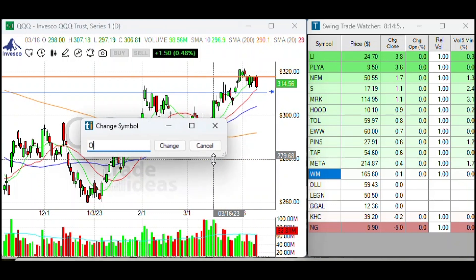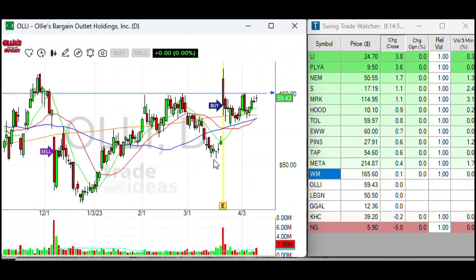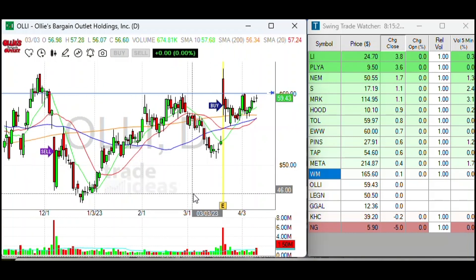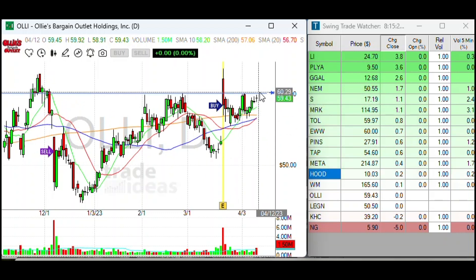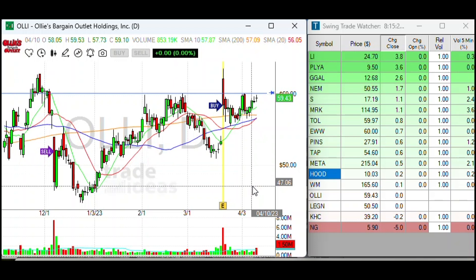A couple of stocks jumping out at me here. Ollie's Bargain Outlet is holding up well. There's a big pivot level at around the $60 range. If it does get above that $60, there's a pretty decent short float of 16% — not too bad. It's a key level there.